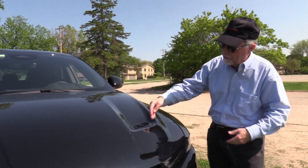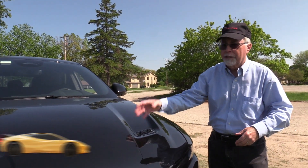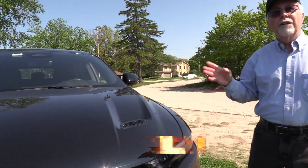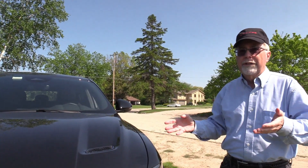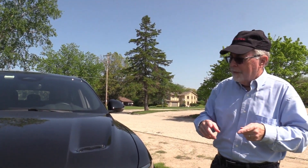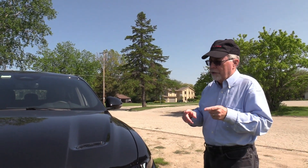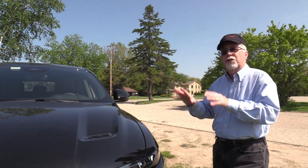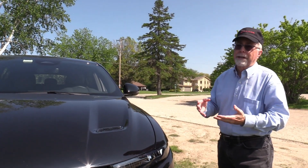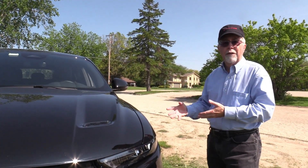It is very Dodge-ish. We've got actual air scoops up here to let some air into that hood. This is a small, compact crossover. They've had this out for a couple of years now. We reviewed the GT version earlier — that's just a gas engine. This is a plug-in hybrid, so it's got a lot better gas mileage and a lot more power.